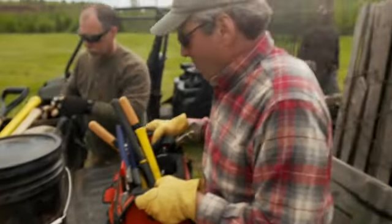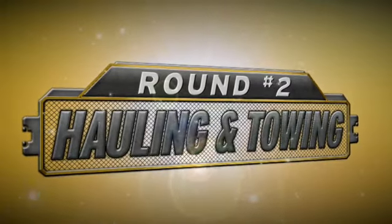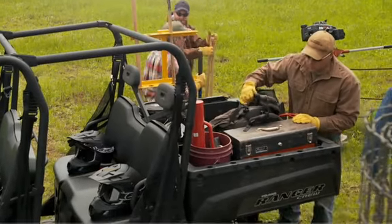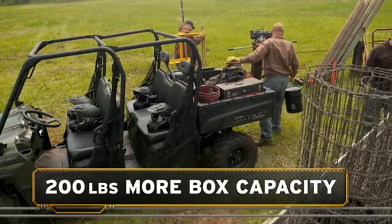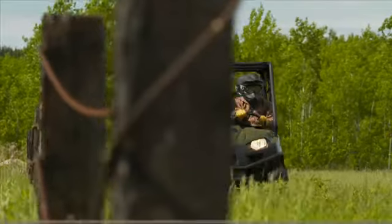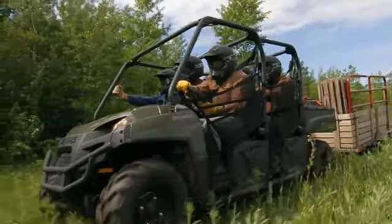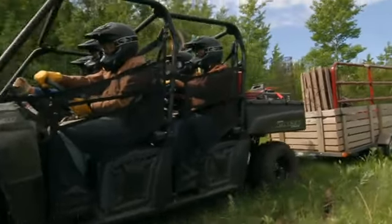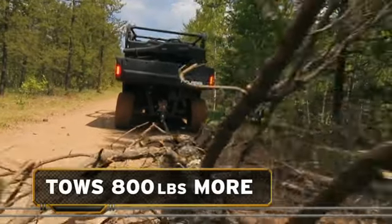Big work means big gear, and a true multi-passenger machine must be able to haul it all. The Ranger Crew 800 has a box capacity of a thousand pounds — a full 200 pounds more than the Mule. Same story with total payload, where the Ranger Crew 800 carries 420 pounds more. And the Ranger Crew 800 also lets you put more in the trailer, with the power to tow a full ton, out-pulling the Mule by 800 pounds.